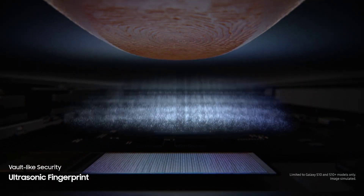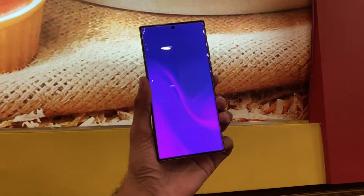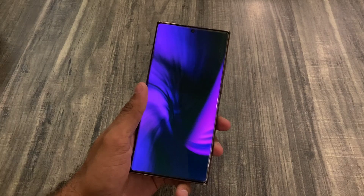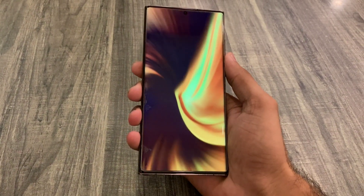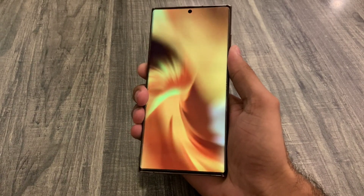Lastly, the Galaxy S24 series will come with many new generative AI features. What do you think about the Galaxy S24 Ultra? Let me know your thoughts in the comment section down below. Subscribe to my channel for more latest news and updates, and I'll catch you guys in the next video. Peace.